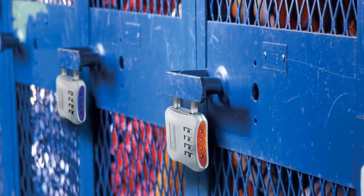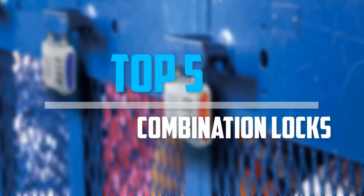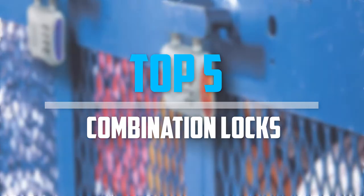Are you looking for the best combination locks in your budget? Well, in today's video we break down the top 5 best combination locks that are available on the market. Okay, so let's get started with the video.